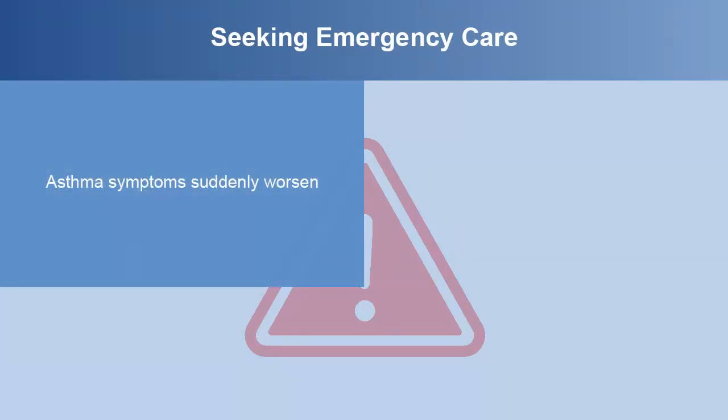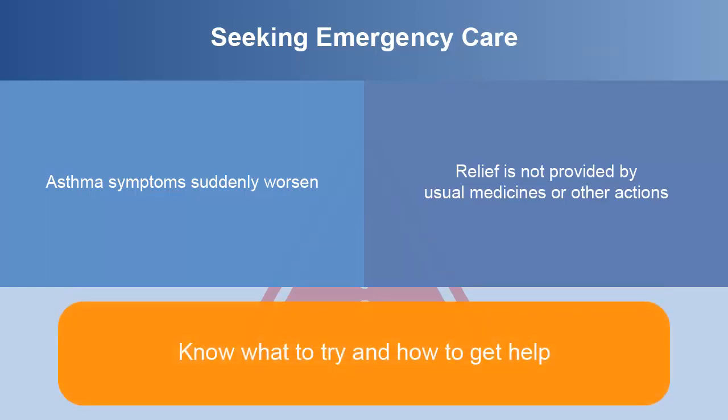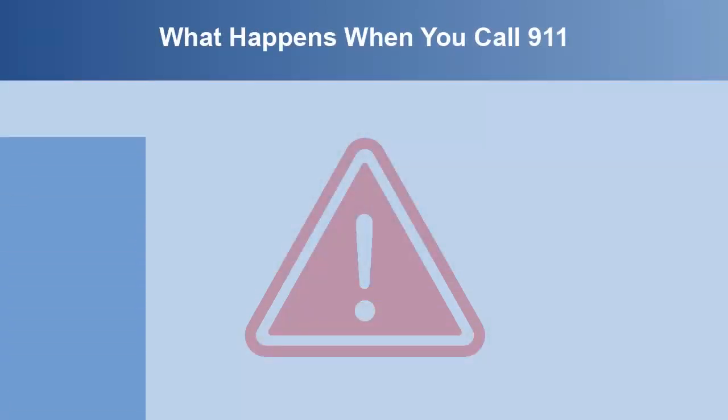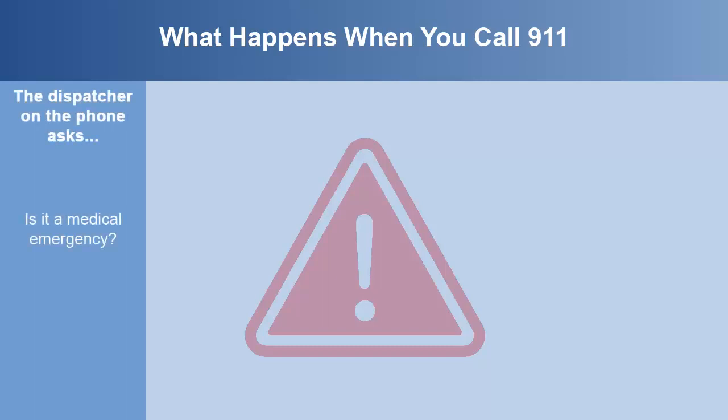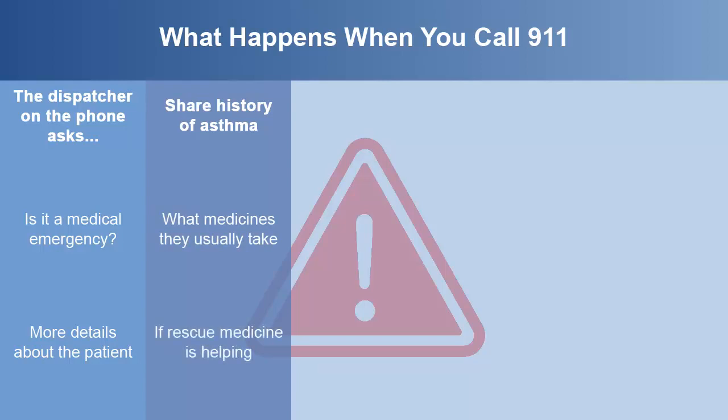When asthma symptoms suddenly worsen and relief is not provided by usual medicines or other actions, emergency treatment is needed. Knowing what to try and how to get the help needed if those measures do not work is the key to stabilizing respiratory function. When you call 911, the dispatcher on the phone asks if it's a medical emergency and asks for more details about the patient. They would want to know about the person's history of asthma, what medicines they usually take, and if your rescue medicine is helping.